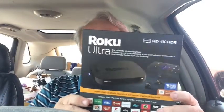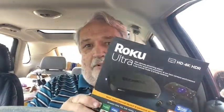So we bit the bullet and did this. We don't have a 4K TV even though this does 4K — it features brilliant 4K and vivid HDR color.